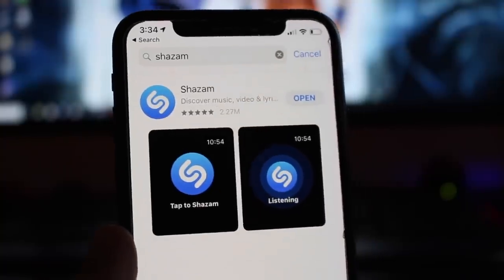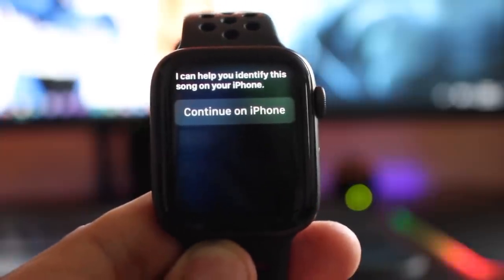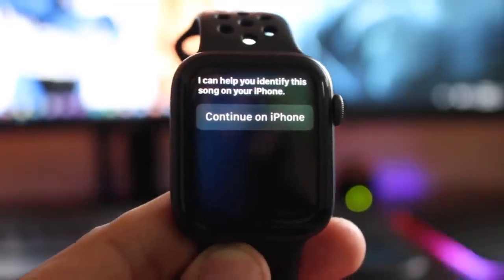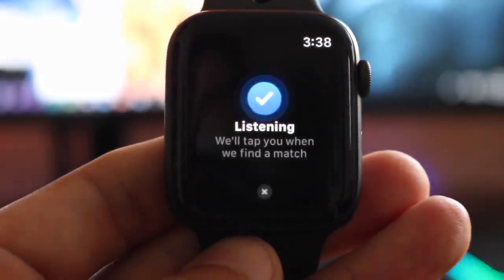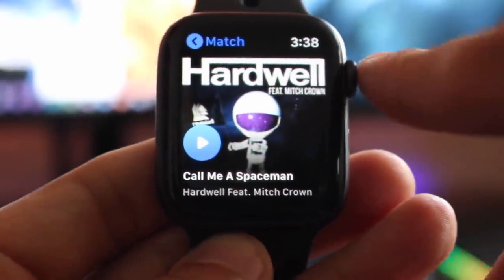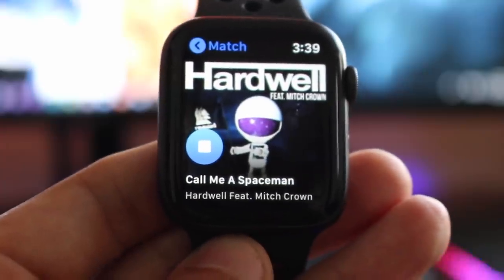Our next app is Shazam — yes, the music one. Siri will actually require you to go on your smartphone in order to listen to the song and give you the track name and artist. With the Shazam app, there's no need to go through those extra steps. Simply tap the screen and let it listen, and it's going to display the artist and the song, as well as provide a little preview for you to listen to it and make sure you got the right song. Still a very useful app for finding out track information and it's a lot quicker than taking out your phone.